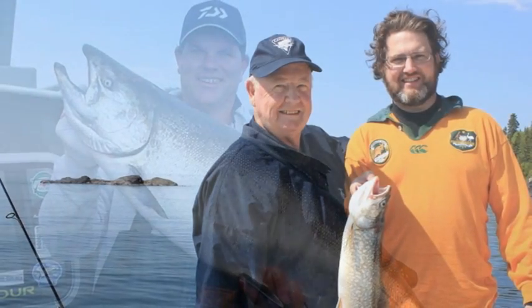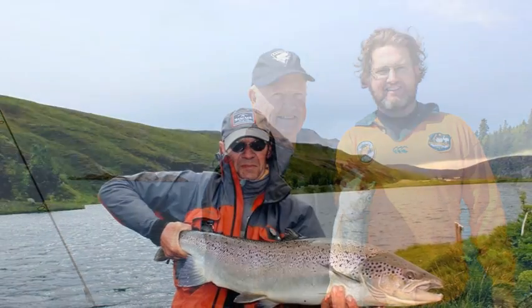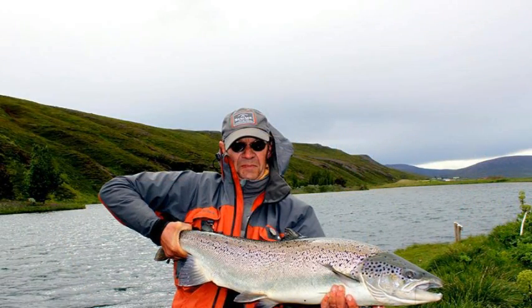Salmon live interesting lives. They are born in fresh water, then migrate to the ocean, where they grow to maturity, returning back to fresh water to breed, sometimes hundreds of kilometers, navigating obstacles along the way.